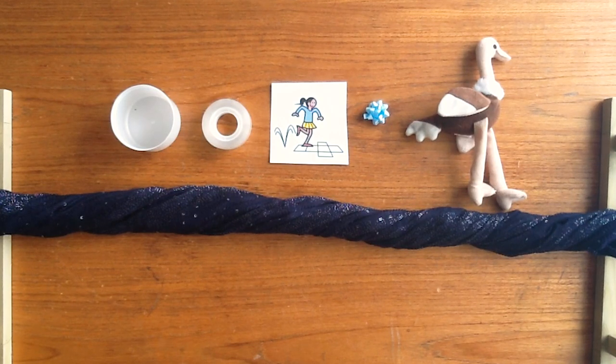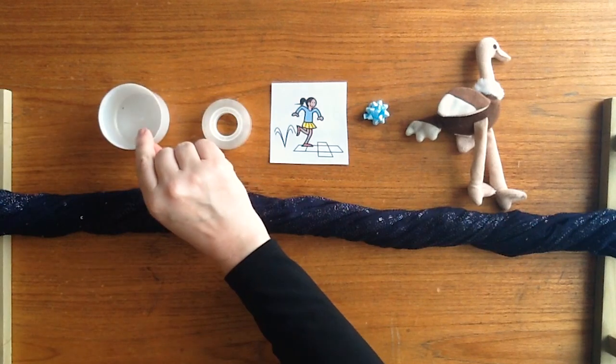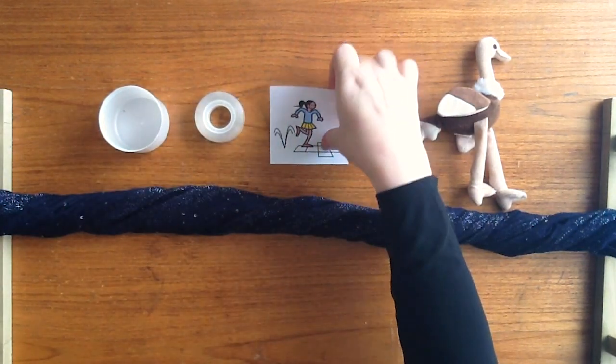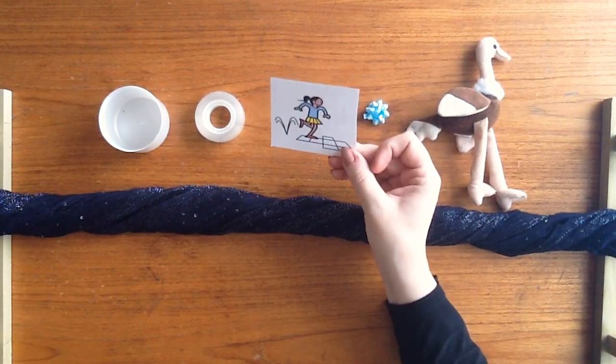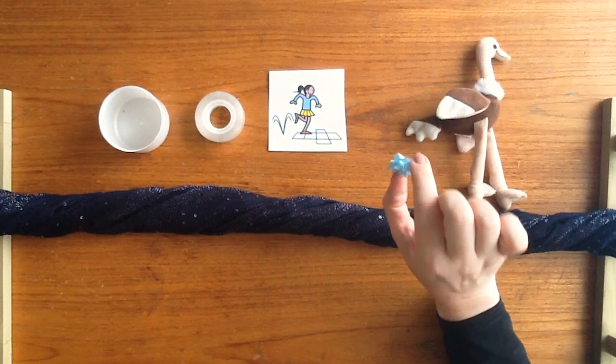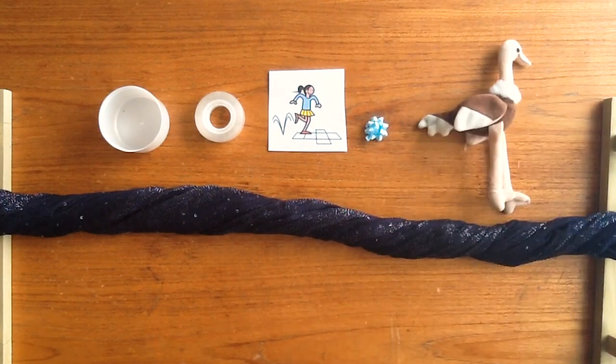Shall we see what objects we have to look out for today? A lid. Some sellotape. This little girl is trying to hop. A bow from a tiny present. And an ostrich, which is a bird that can run very, very fast.